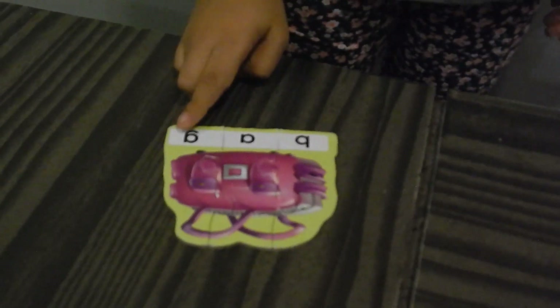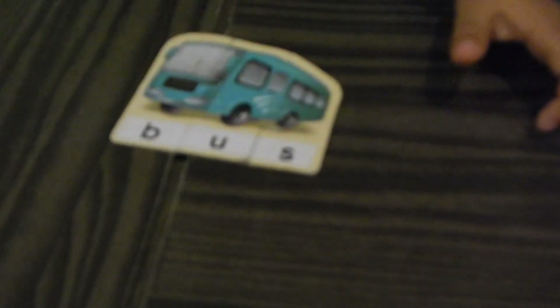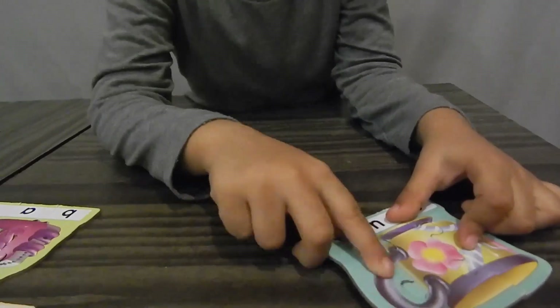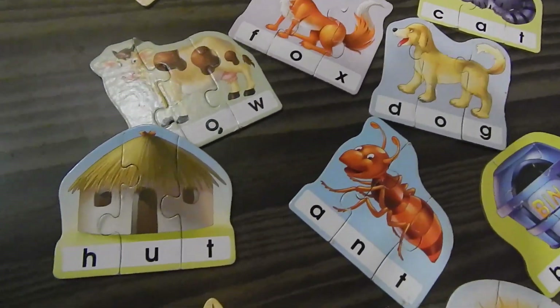B-A-G, bag. Bye, my darling! Skip to my loo, loo, loo. Skip to my loo, loo, loo. Skip to my loo, skip to my loo, my darling. Lost my partner, what'll I do? Lost my partner, what'll I do? Lost my partner, what'll I do? Skip to my loo, loo, loo. L-O-O, loo. Skip to my loo, my darling. Found my partner, love is true. So guys, we can make a lot of words using these puzzles and letters!